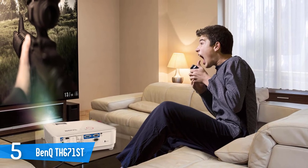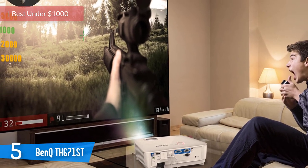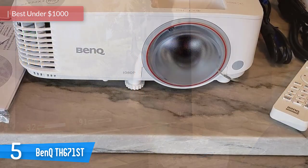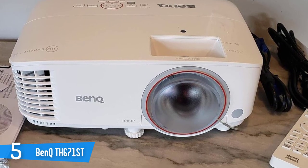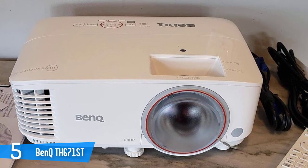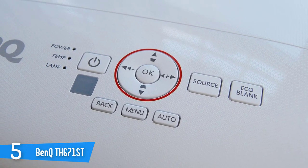Number 5: BenQ TH671ST. As a home theater publication, Secrets naturally looks to review products that provide the best movie experience. But many enthusiasts want their rooms to do more than just screen the latest Hollywood blockbusters. Gamers need low-input lag and a bright image, which BenQ's TH671ST DLP projector can deliver. With 3000 lumens from a small, lightweight chassis, it's the ideal display for movies, TV shows, streaming, and gaming.